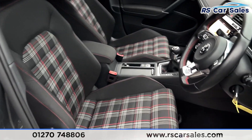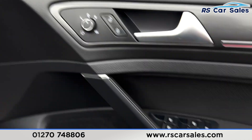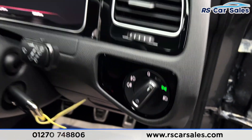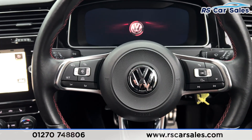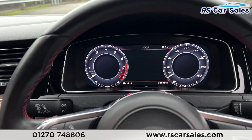Taking a look at the front again — full cloth interior. Both front seats are heated as well, very comfortable and nice looking. We have electric heated mirrors, electric windows, and auto lights just there.